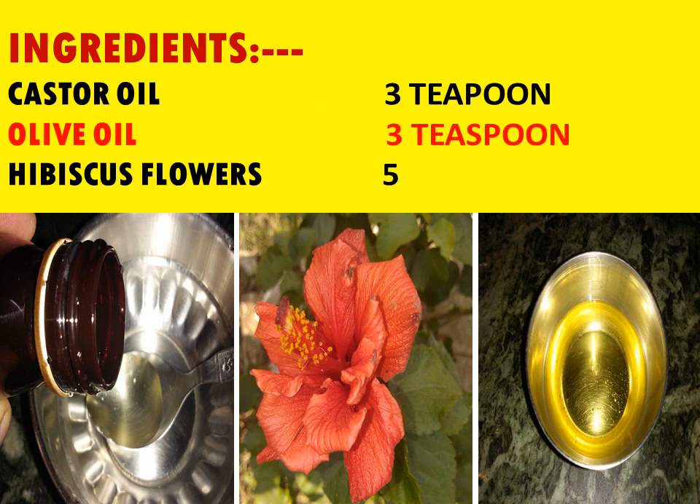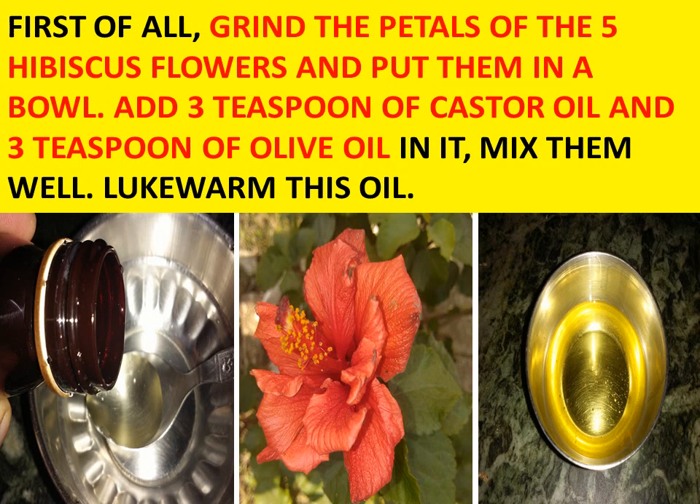The ingredients you require for this are castor oil 3 tsp, olive oil 3 tsp, and hibiscus flowers 5. First of all, grind the petals of the 5 hibiscus flowers and put them in a bowl. Add 3 tsp of castor oil and 3 tsp of olive oil into it.